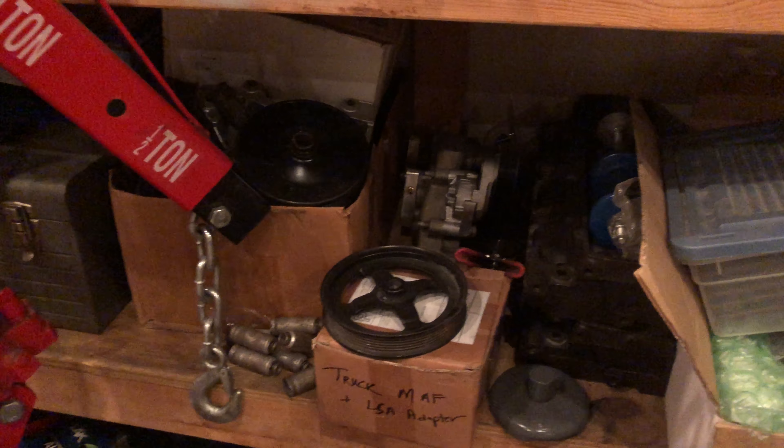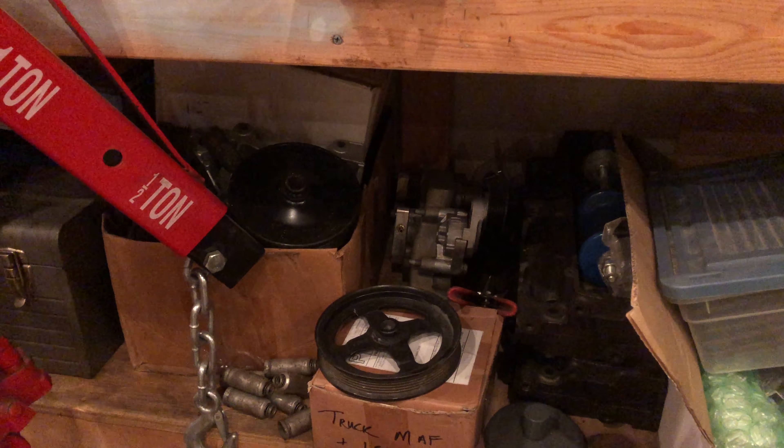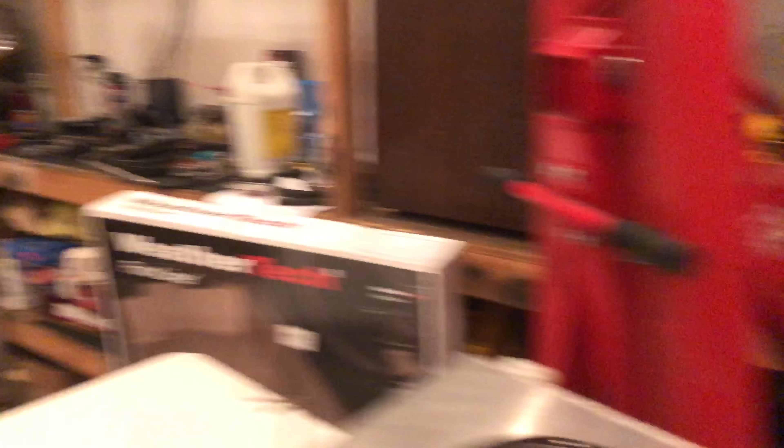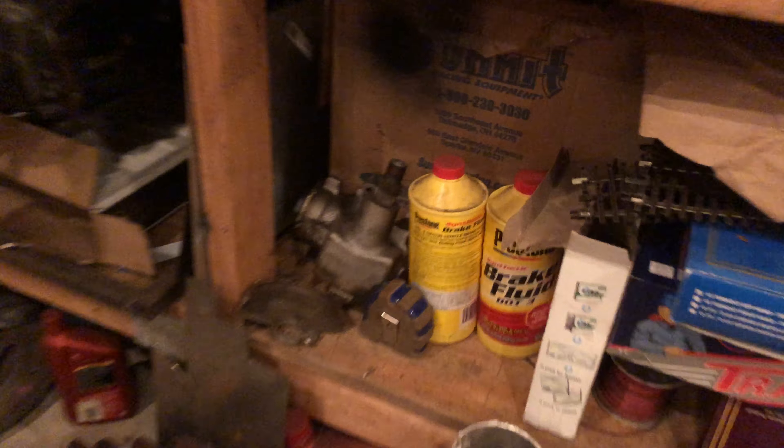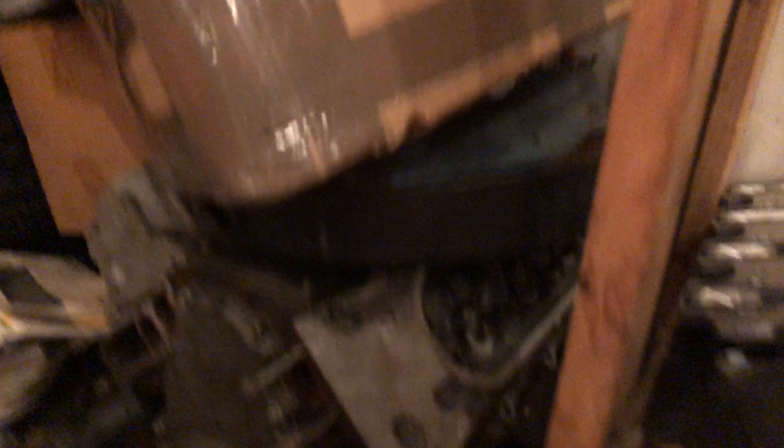There's the extra set of Riddlers that you will get. You will also get all of my accessory drives for the trucks — I have a truck accessory drive that can go with or without power steering, and I have a power steering delete box right there.